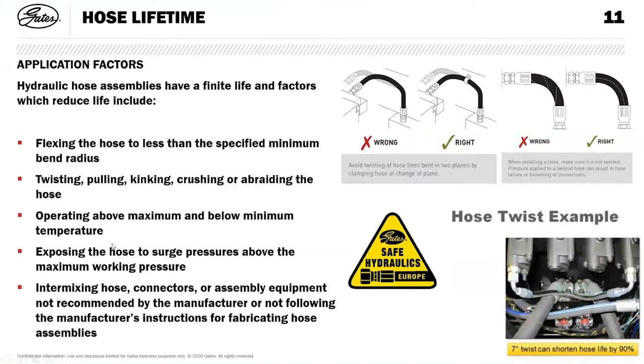Exposing the hose to surge pressures above the maximum working pressure creates a cyclic fatigue effect — pushing the hose beyond its maximum working pressure will ultimately cause it to fail. Common sense: intermixing hose connectors and using assembly equipment not recommended by any manufacturer will lead to an application that ultimately fails, with quite a reduction in the life of the hose assembly.